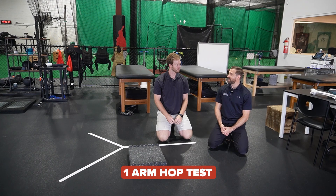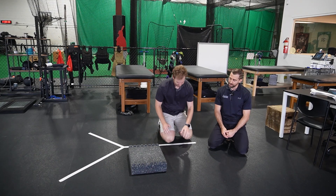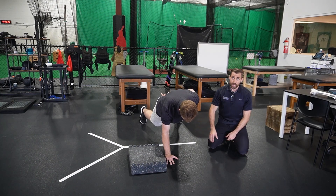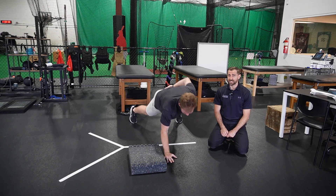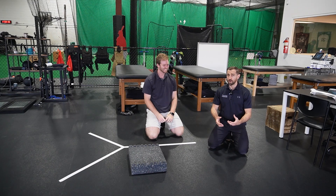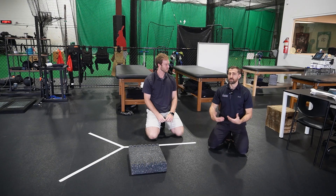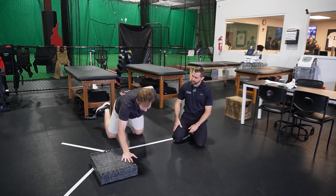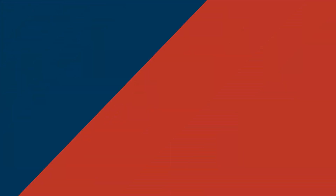The one-arm hop test is a very challenging test, so make sure your patient has practiced similar activities beforehand. Christian is in a one-arm push-up position with a 10-centimeter step. He jumps up on top of the box five times while we time it. We're looking for no more than a 4.4-second difference between the dominant and non-dominant sides. For women, this test can be performed from the knees.